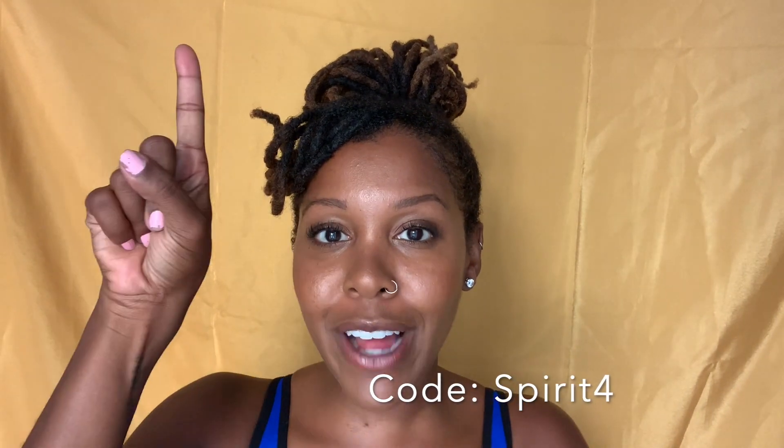A little birdie in my ear just told me to remind you: when you use my code for SHEIN, you will receive 15% off. Thank you again for joining me, Spirit, at the Spirit Style Show. So glad to have you. And if you want to see more content like this pumping out at you every week, you know you should go ahead and give your support — put your money where your mouth is, baby.